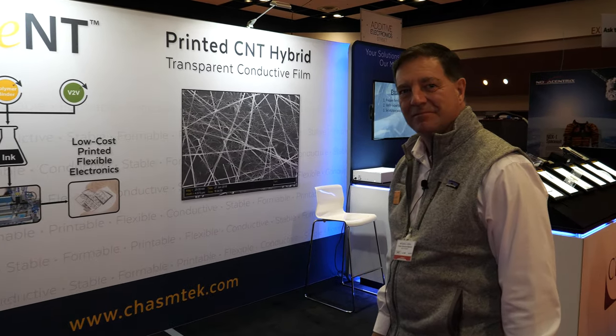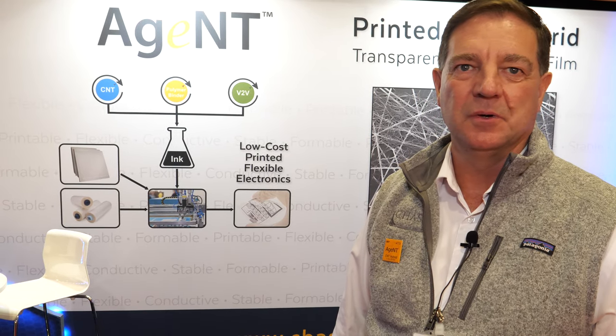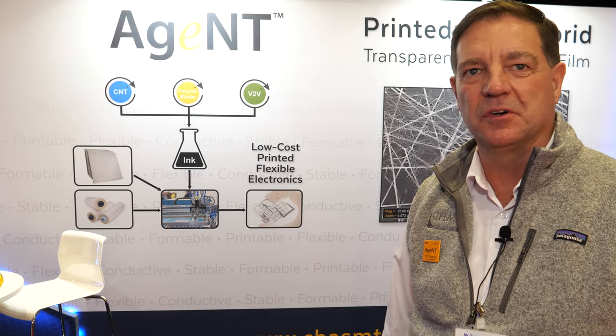We're here at the ID Tech X show. I'm David Arthur, I'm the CEO of Chasm Advanced Materials, and we're exhibiting today. We're featuring Agent, our carbon nanotube hybrid transparent conductive film materials.